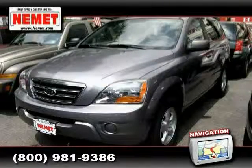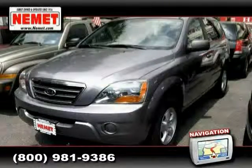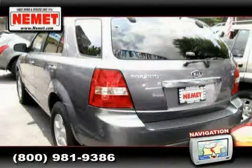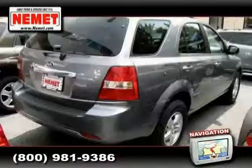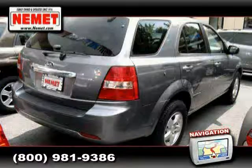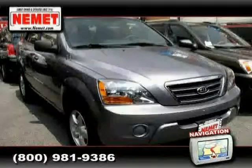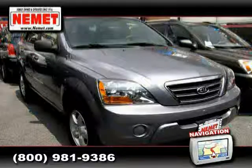2007 Kia Sorento equipped with cloth interior, power windows, air conditioning, heated mirrors, four-wheel anti-lock brakes, power door locks, traction control, rear-wheel drive, CD player, side-head airbag, rear-head airbag, and driver and passenger side airbag.